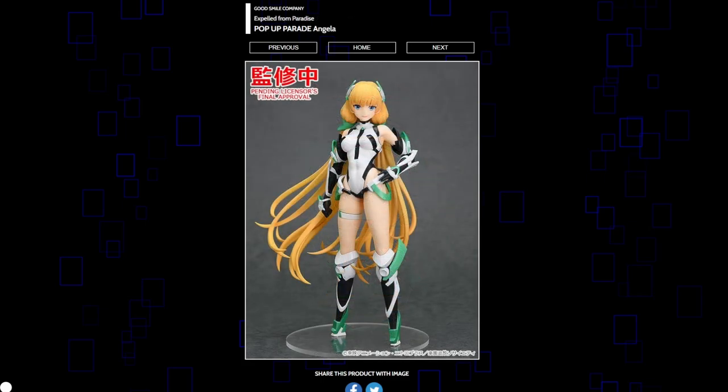Angela from Expelled from Paradise is getting a Pop-Up Parade. I feel like this character deserves better scale figures. I don't know — I feel like this doesn't look very good, and anything that Saitama makes into a scale figure usually ends up very good. Unless they're making a sequel to this movie, I don't really know why this is happening now. A bit of a pass for me.